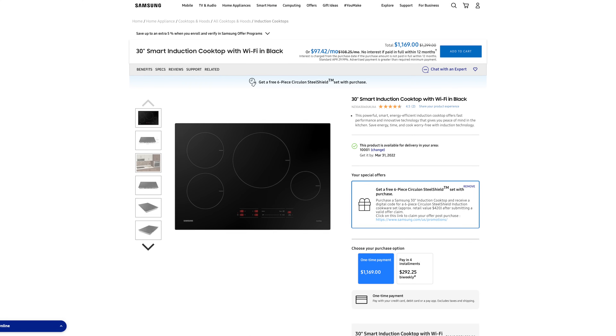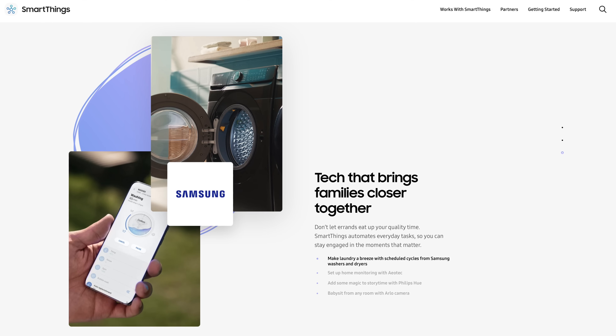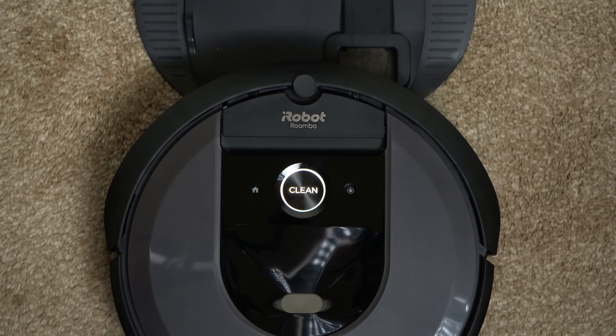Another popular trend in smart homes is smart appliances. You can monitor whether your stove is turned off, get notifications when your laundry is done, or automate tasks like having your Roomba vacuum the downstairs every other day starting at 10am. Note that not all smart appliances will be able to support the Matter standard when it rolls out.